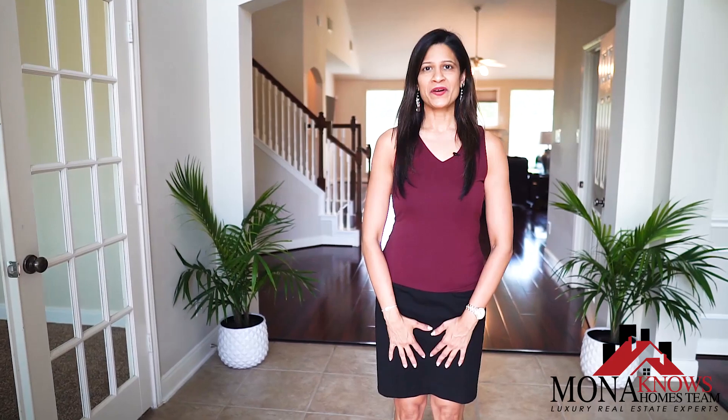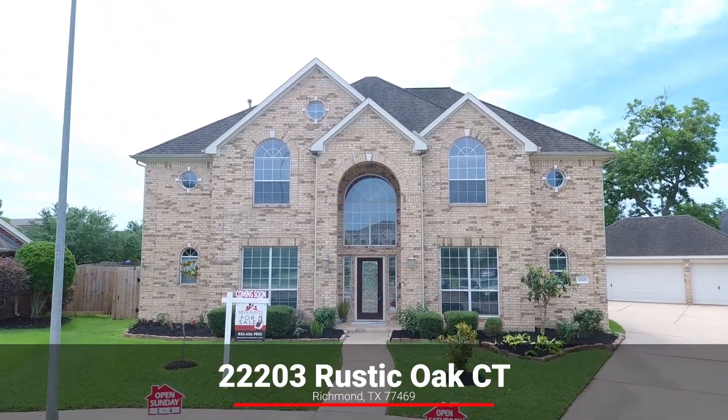Hi everyone, this is Mona with the Mona Knows Homes team. Welcome to our gorgeous listing right here in River Park West at 22203 Rustic Oak Court. Let's check it out.